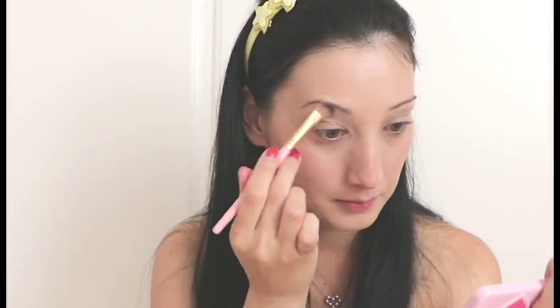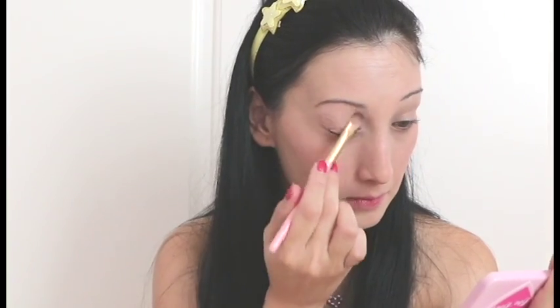For eyes I'm using the Too Faced Chocolate Bonbons palette. I'm using the Shimmery Beige on my brow bone and as a base. Then I'm going in with this mocha brown colour for the lids, and for the crease I'm using a Shimmery Light Grey. After blending that all together I'm going in with some black liquid eyeliner.